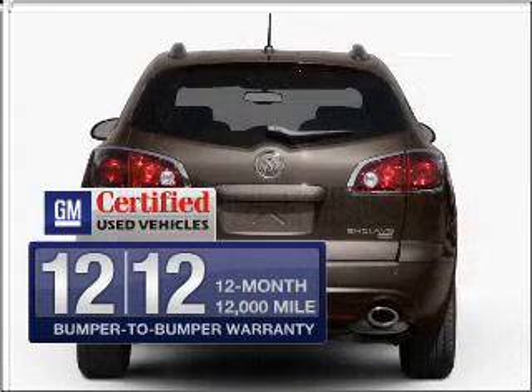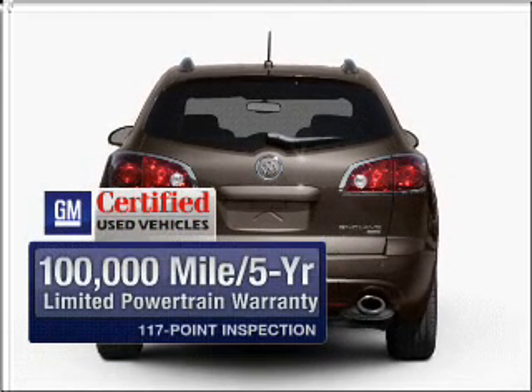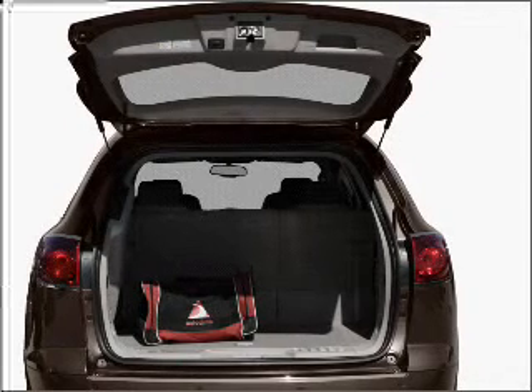OwnerCare features the new exclusive two-year, 30,000-mile standard CPO maintenance plan, a 12-month, 12,000-mile bumper-to-bumper warranty, and a five-year, 100,000-mile powertrain limited warranty on this certified pre-owned vehicle.